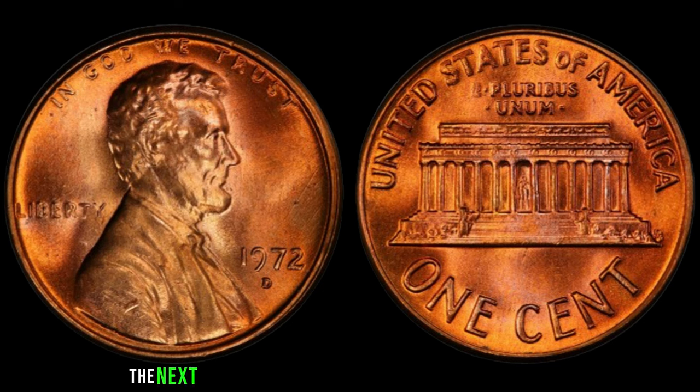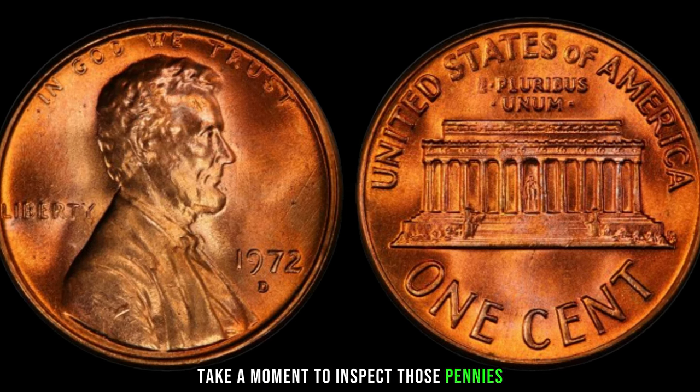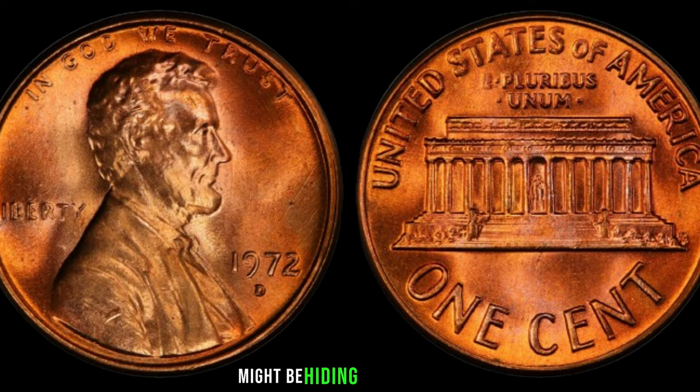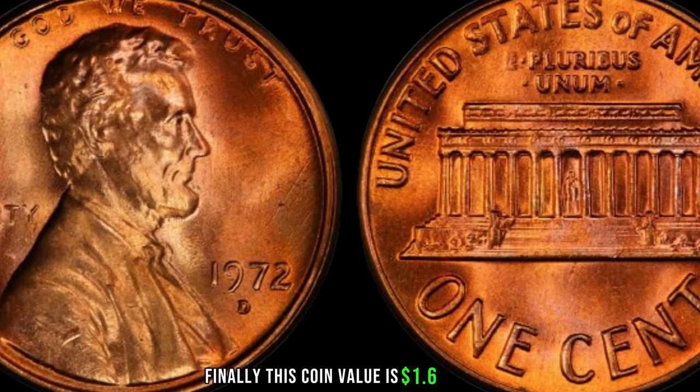The next time you come across a handful of loose change, take a moment to inspect those pennies — you never know if a fortune might be hiding in plain sight. Finally, this coin's value is $1.6 million.